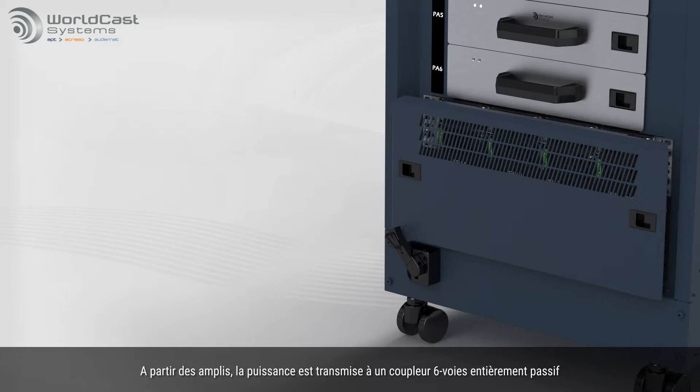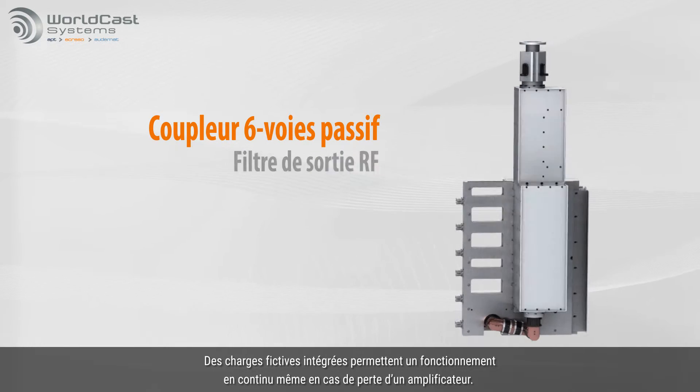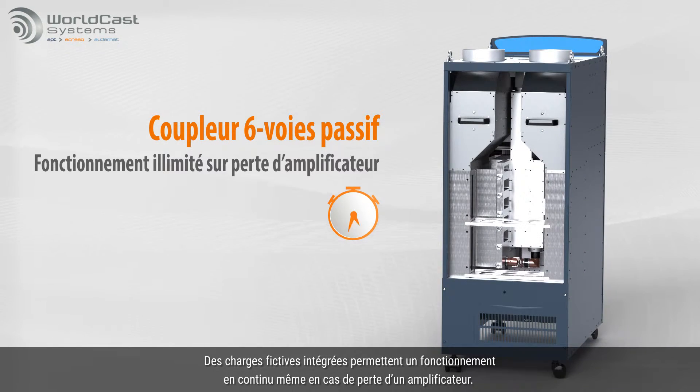The power amplifiers feed a robust six-way passive coupler. Integrated dummy loads provide the capacity for unlimited operation after loss of a PA module.